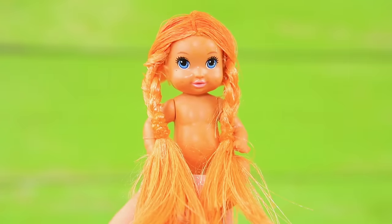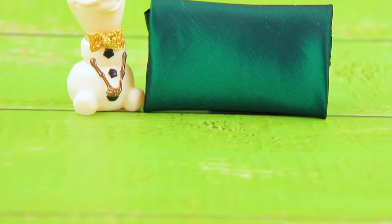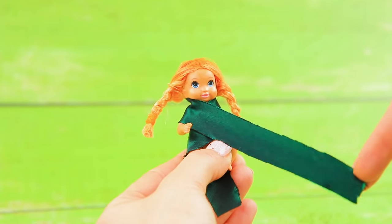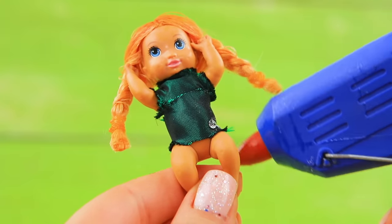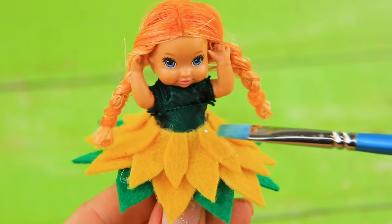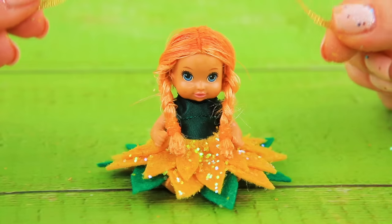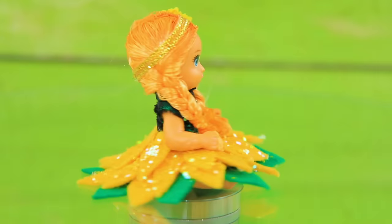Make two thick braids and trim the ends. Make an outfit for the little girl — wrap her with a dark green ribbon to make a top. Cut leaf-shaped pieces out of yellow felt and cover the skirt with them. Cover the felt with clear glue and sprinkle the skirt with glitter before the sticky layer dries. Decorate her hair with a gold ribbon and a little sunflower — it's like a little sun kiss.